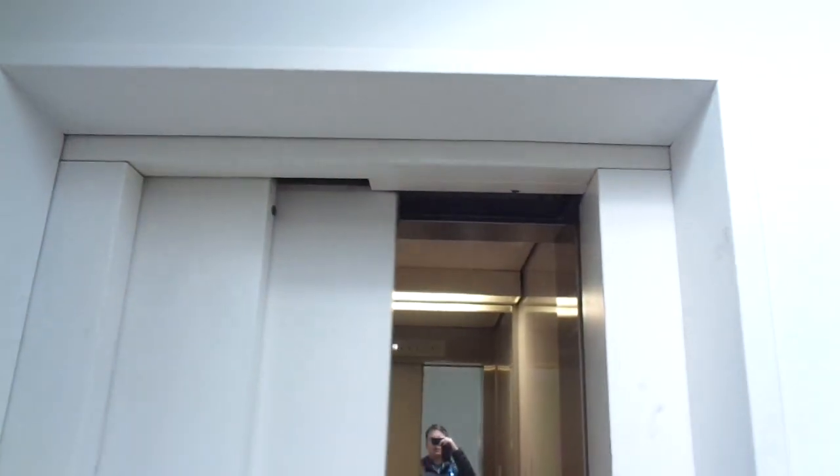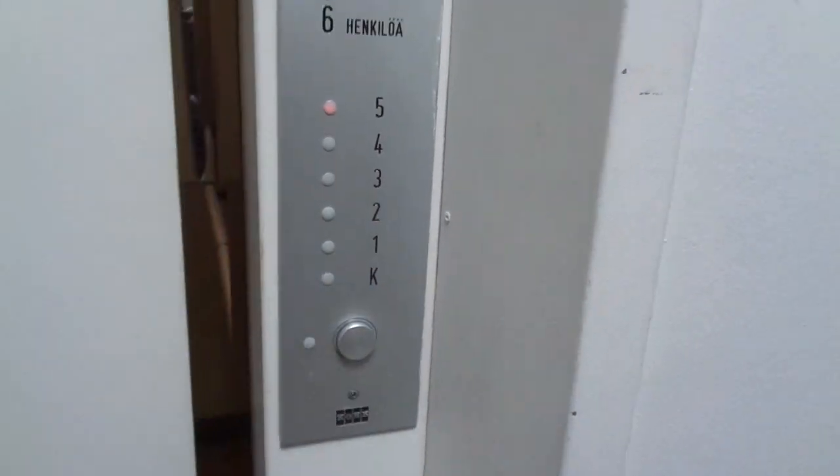Let's actually have a look at that floor indicator here. It's amazing.